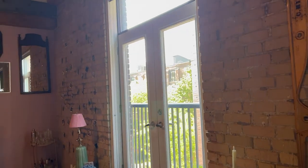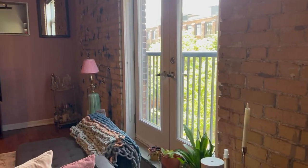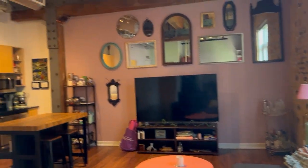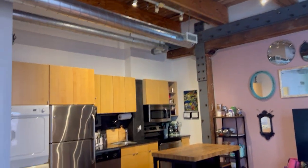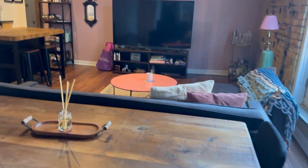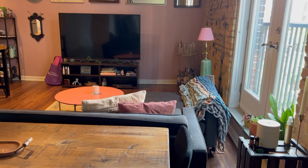The unit has a Juliet balcony, cool warehouse-style windows, and lots of natural light — especially in the mornings. You can see the treetops from here, and it's quiet, but you get fresh air if you open the windows.